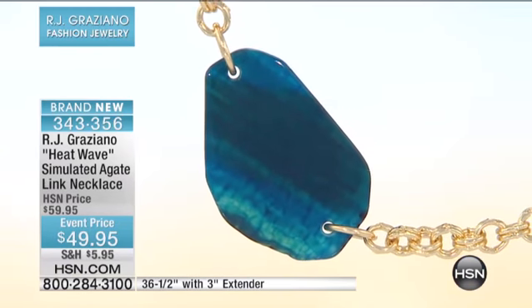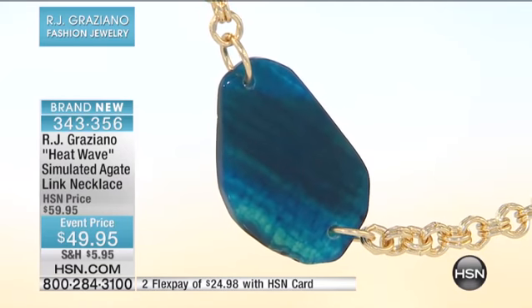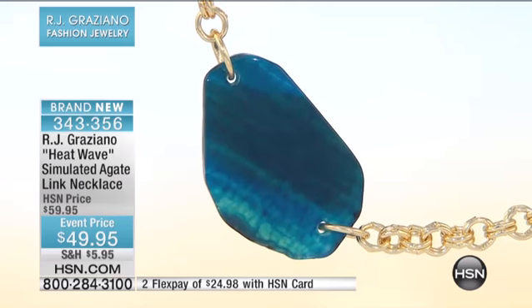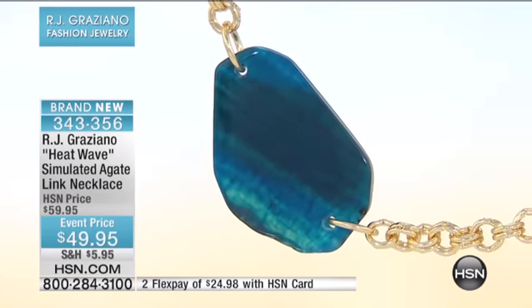We're giving you all of them. How many stations are there? Nine — big, beautiful, lush, chunky strands. And it's over a yard: 36 and a half inches. Even then, RJ still gave us an extender.